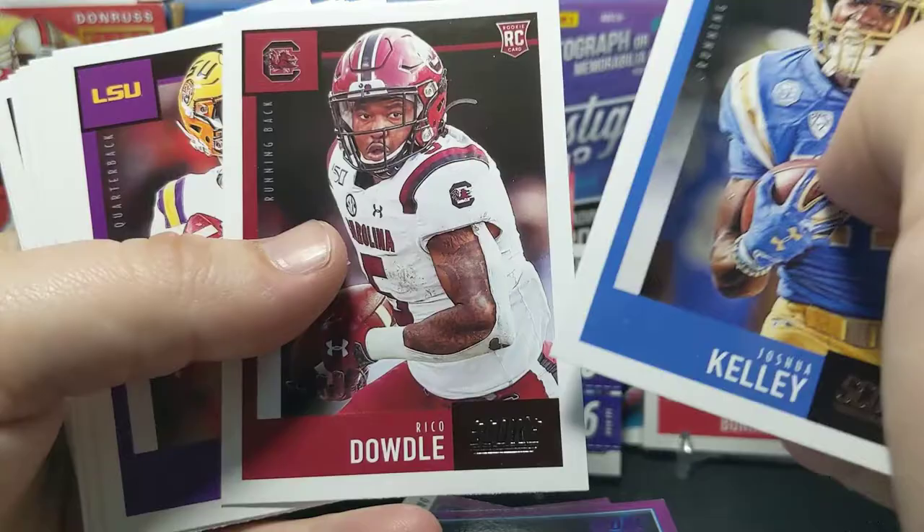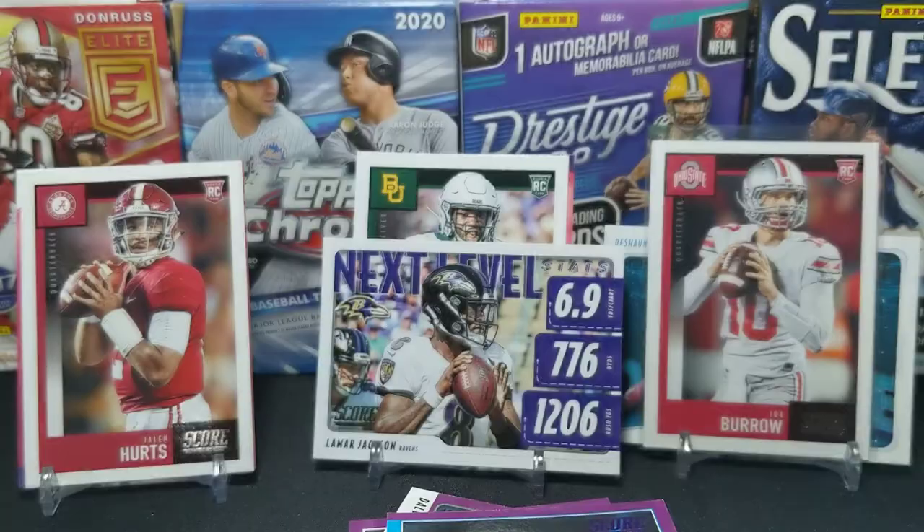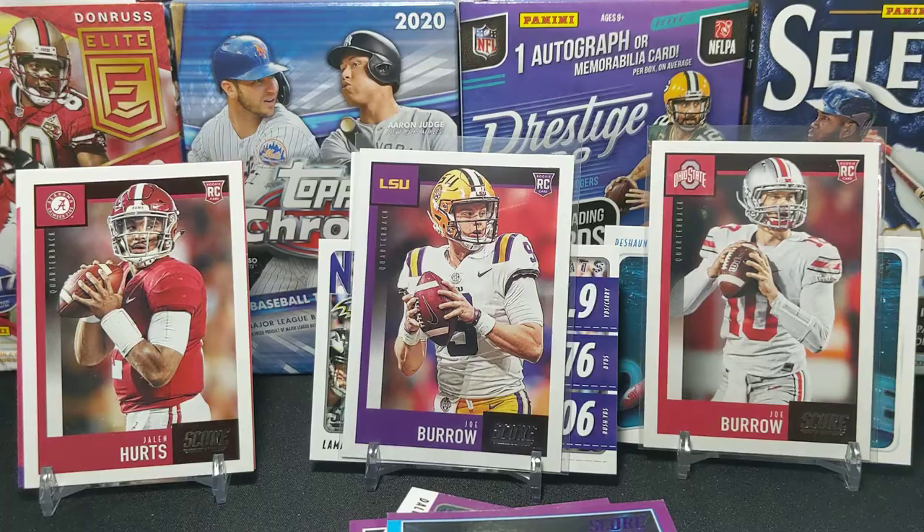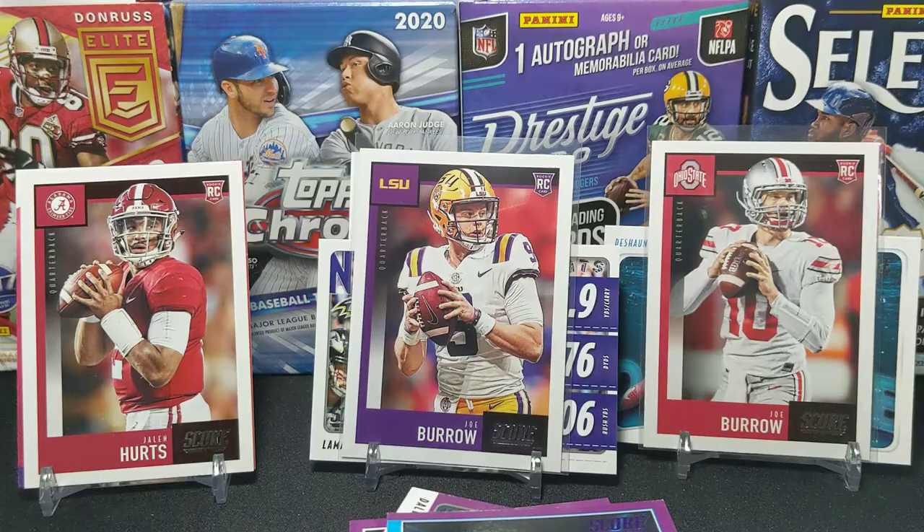Here are our rookies — Kelly Dowdle. Oh, there we go! We'll put that in a slip. We'll go ahead and put Burrow next to Burrow. Wouldn't it be nice to get those purple parallels with that LSU Burrow right there? That would be pretty cool.